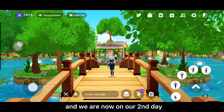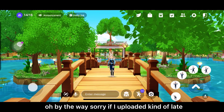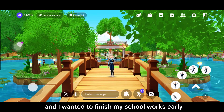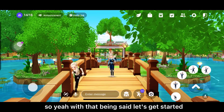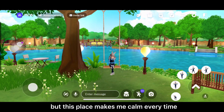Sorry if I uploaded kind of late — it's because I woke up late, around 2 p.m., and I wanted to finish my school work early so I did that too. With that being said, let's get started.